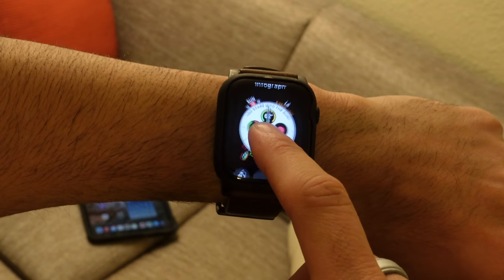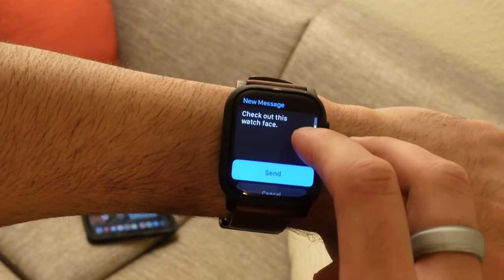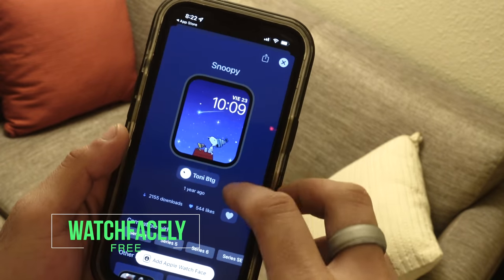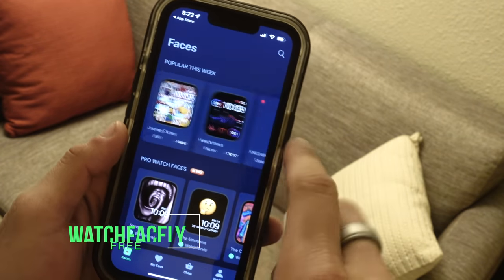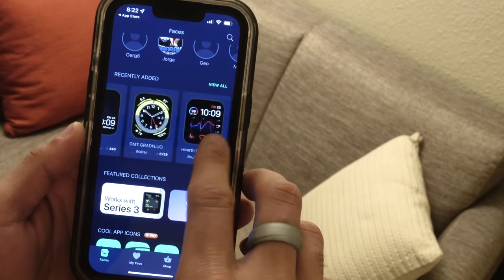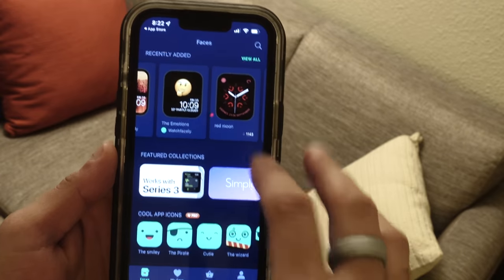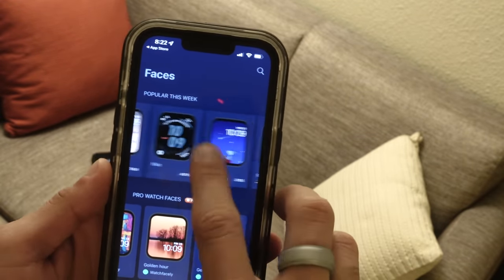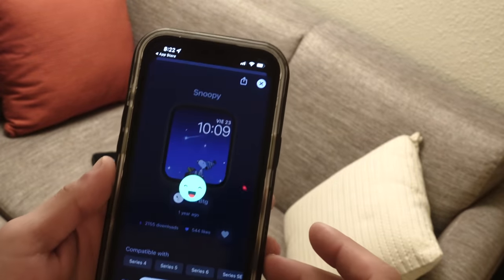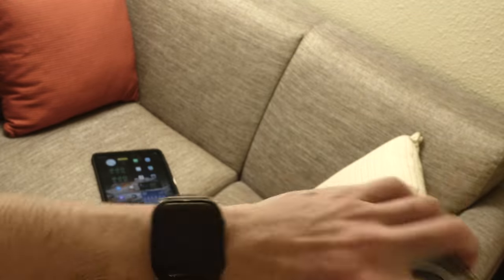With the latest watchOS firmware update, we got the ability to share custom watch faces with friends and family by sending them directly from your contacts or creating a unique link. Watchfacely is a community-driven third-party app that allows many users to create and share custom watch faces. If you want to browse a library of new looks or clean layouts with complications you might want to try, this app lets you download those community-created watch faces for your Apple Watch. It's free to download — highly recommend. It's kind of like a wallpaper theme app, but for your Apple Watch.